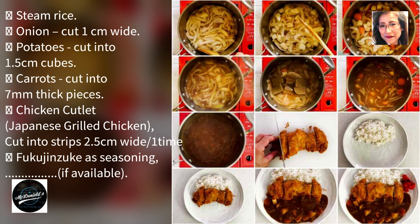If you are not using pre-made chicken cutlets, cook the curry first, and fry the chicken cutlets while the curry is cooking. Put oil in a pot, saute the onions until the edges start to turn brown. Put the potato and carrot pieces in the pot, stir well. Add water and bring to a boil. Remove the scum as it emerges. Add curry sauce and bring to a boil.